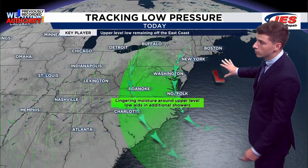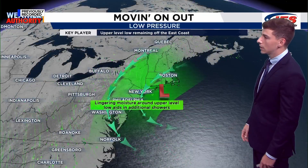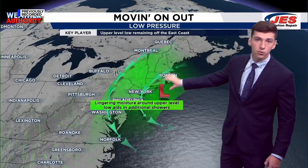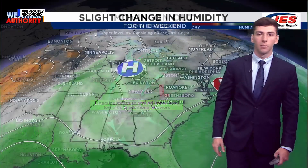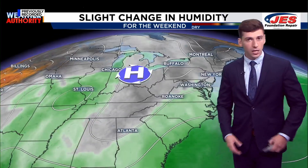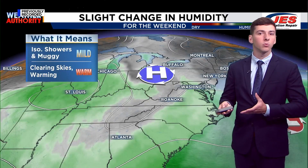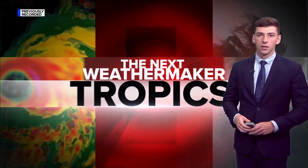Today, low pressure continues to build off the coast. Our winds are going to be shifting out of the north, aiding in some more moisture to parts of the region. But then low pressure eventually starts to drift off towards the north, and then high pressure starts to sneak in from the west. So that's what we're tracking as we head into the weekend — a slight change in our humidity. We'll go from this really muggy and tropical feel to a more tolerable feel for both Saturday and Sunday as skies try their best to clear.